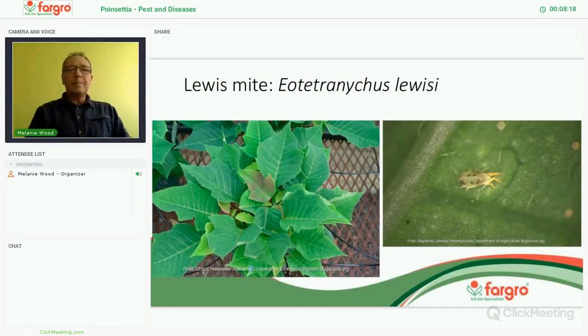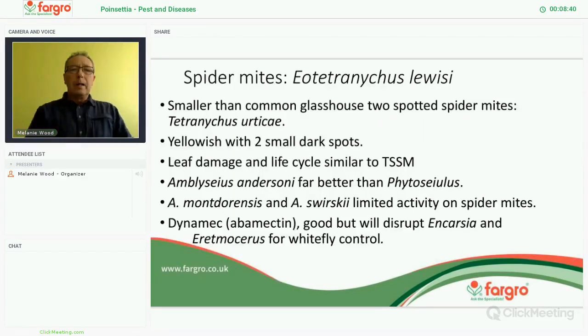I mentioned spider mites. The Lewis mite — proper name is Eotetranychus — is attacking poinsettias. It's flatter, slightly smaller, and yellower than the ordinary two-spotted spider mite. Our common glasshouse spider mite is Tetranychus urticae; this one is Eotetranychus — a different genus. Amblyseius cucumeris, which we would normally use for spider mites, is not particularly good on this species. What we have found is that Amblyseius andersoni is a better predator. Realistically, I don't think you're going to introduce Amblyseius andersoni over an entire crop of poinsettias to control a pest that may or may not appear. But if you do find it, it's probably not worth going down the line of Amblyseius cucumeris — give the plant a couple of sprays with Dynamec. Be aware that Dynamec will upset the Encarsia and the Eretmocerus, but knock out the spider mites, top it up with some Amblyseius andersoni, and go back in with your parasitoids. That's the best advice we can give at the moment.